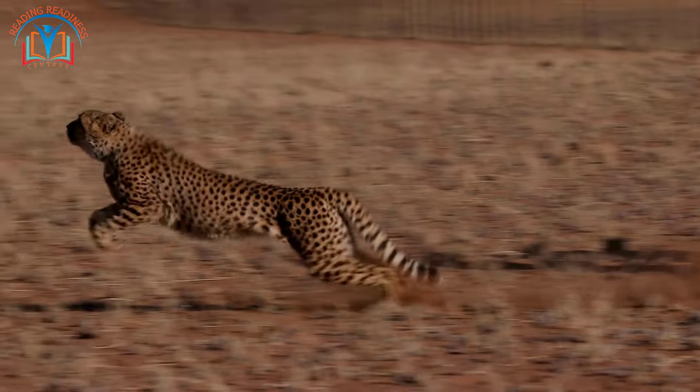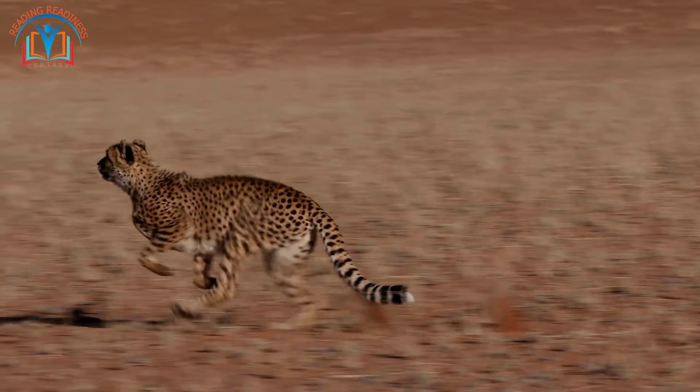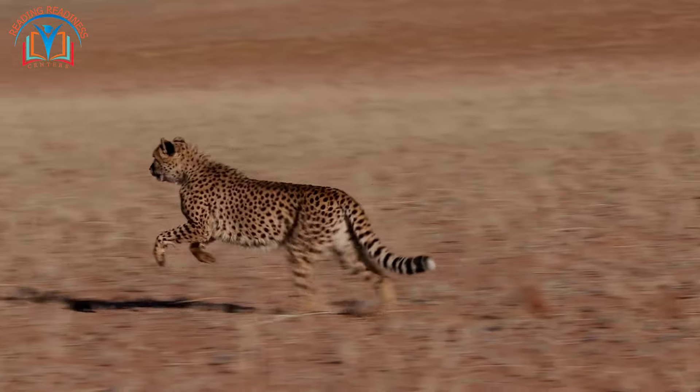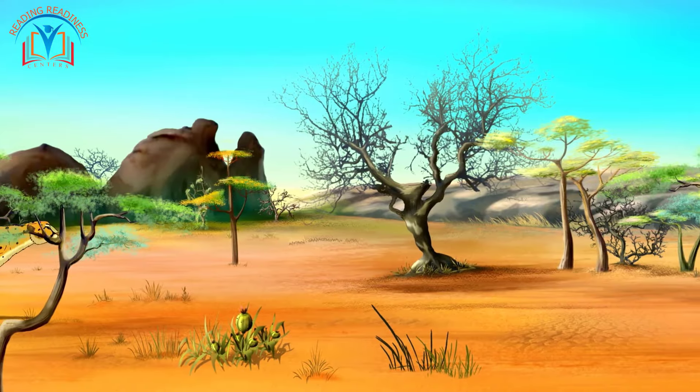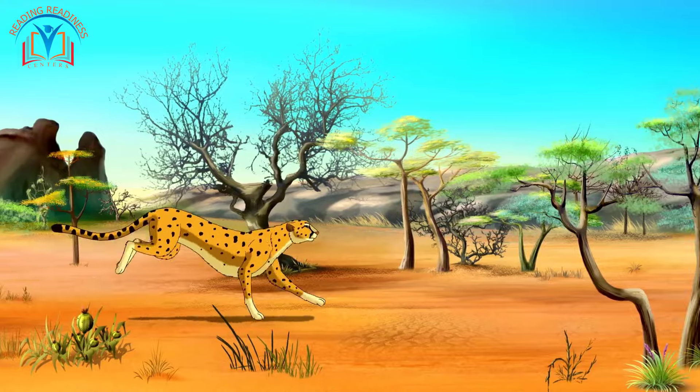Picture the majestic cheetah gracefully sprinting across the savannah at astonishing speeds, reaching up to 70 miles per hour. Its streamlined body and powerful muscles make it the fastest land animal on Earth.